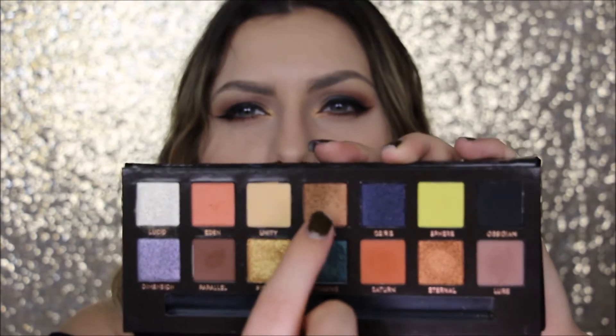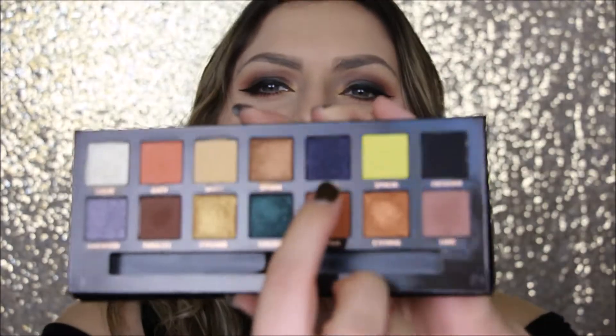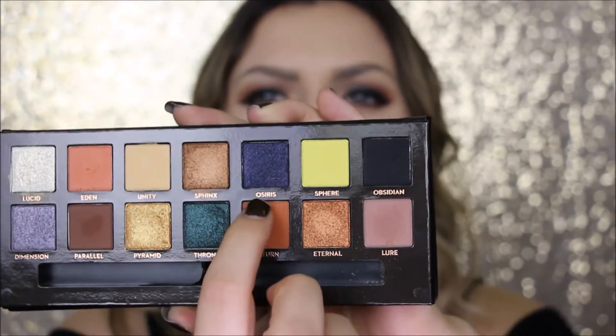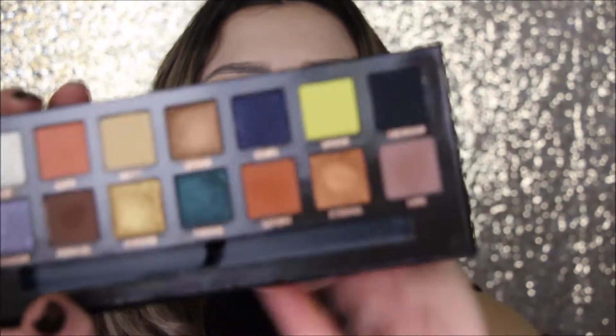The next shade is called Sphinx. This next one I'm not sure how to pronounce — I think it's like Oriasis or Orseries. I don't know how to pronounce this one, but it sounds like Orseries. I'm not even going to try to pronounce it because I don't know how to say it.